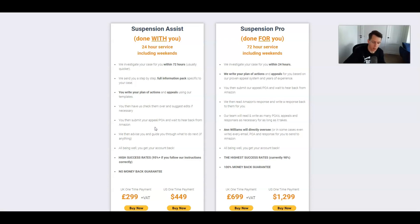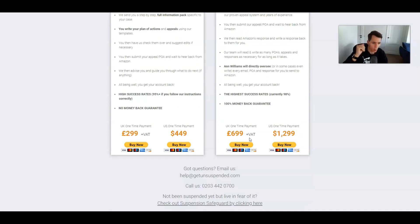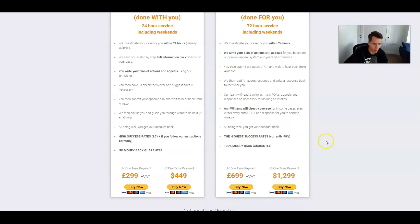You can do the assist option, but there's also the done-for-you option which probably has a slightly higher rate of success. It's not massive, but when it comes to your account, do you want to pay extra for the higher percentage? That probably depends on the level of seller you are and the reason for the suspension.